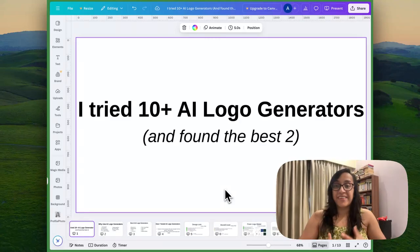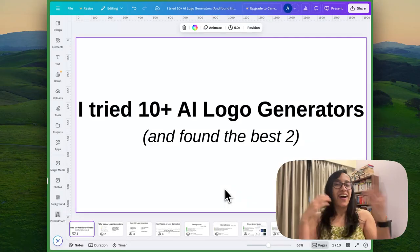Hello everyone! My name is Anansha Alamyan and welcome back to my channel. Today I'm going to present to you a detailed, thorough, comprehensive review about the 10 plus best AI logo generators I tried, and I'll also share the best two AI logo generators I found. Are you excited? Let's get started.